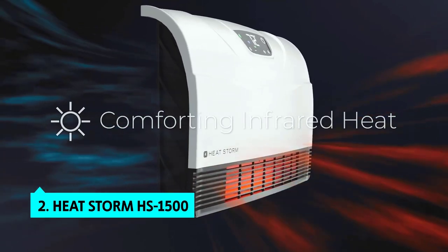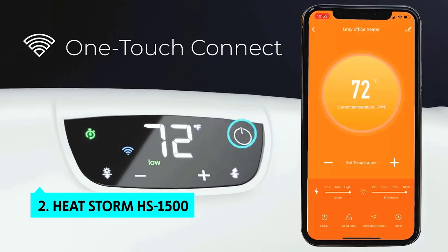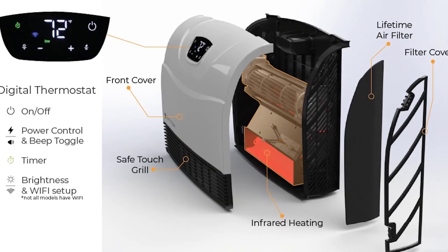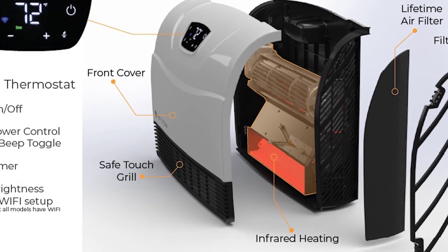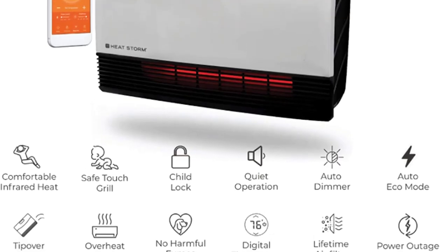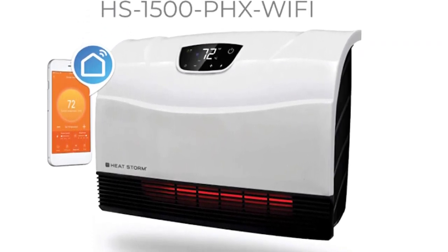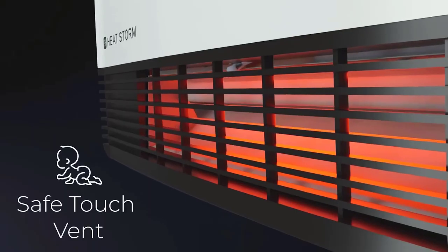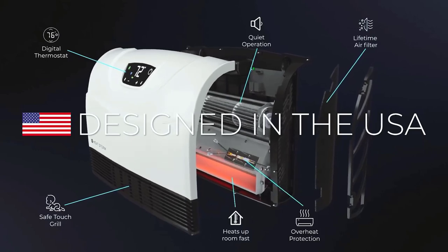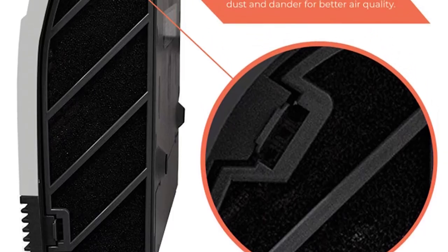The second product on our list is the HeatStorm HS-1500 PHX Wi-Fi infrared heater. If you're looking for a simple wall-mounted heater you can control from your smartphone, this is a good pick. It's one of the smallest and easiest-to-install heaters we tested, safe to touch, with a built-in grill and louver system. It can be mounted directly above a socket, eliminating the need to manage the power cord.